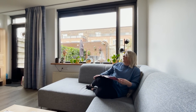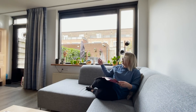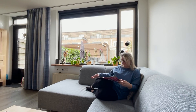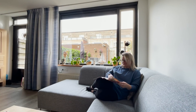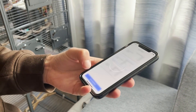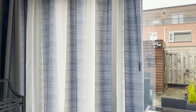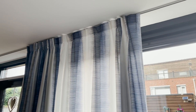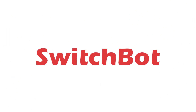SwitchBot Curtain is the world's first retrofitted smart curtain — the pioneer of the category — and it's even been awarded good design and idea awards. The rechargeable battery lasts up to eight months once charged. If you're looking for a simple way to make your home smarter, check out SwitchBot in the description box below. Thanks again to SwitchBot for partnering with us, and now on to today's video.